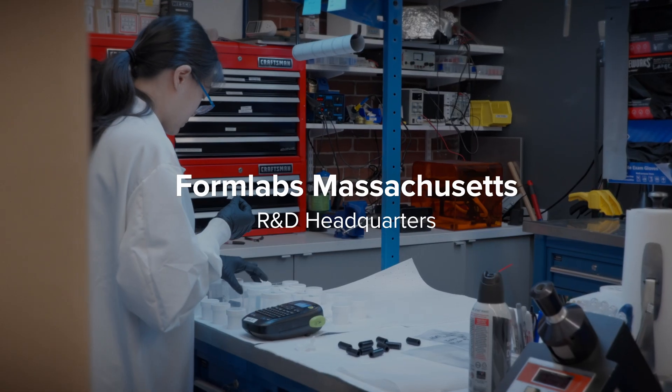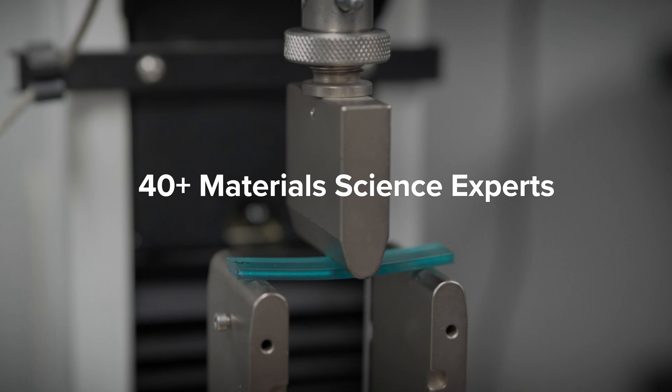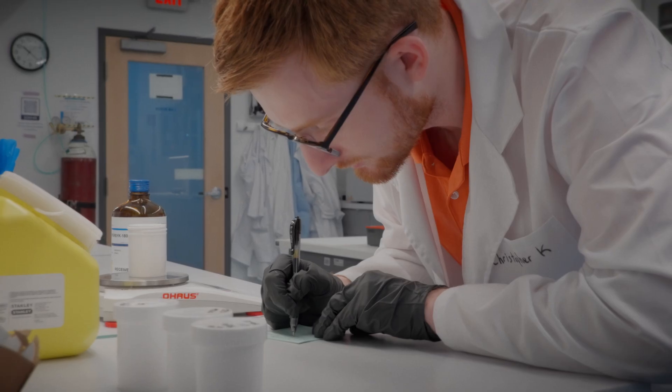Every material starts at our R&D headquarters in Massachusetts, where our team of more than 40 material science experts develop the perfect formulation through thousands of rounds of testing and iteration.